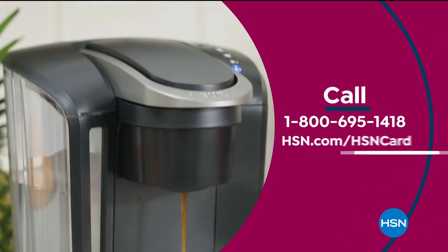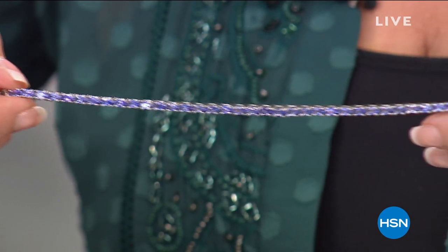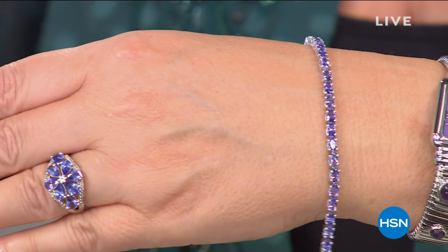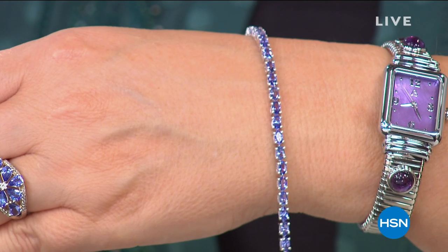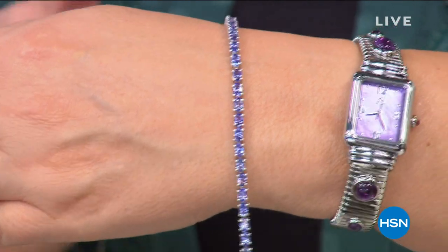Hi everybody, I'm Colleen — thanks for spending your evening with us. We have a tanzanite line bracelet coming up. December girls: ding ding ding — birthday gift alert, because this is your birthstone! We have the biggest best value ever on a tanzanite line bracelet coming up. Our regular everyday HSN price is $227. They are liquidating this — we cannot reorder it because the stones are no longer coming out of the ground. We can never repeat this bracelet or this value.